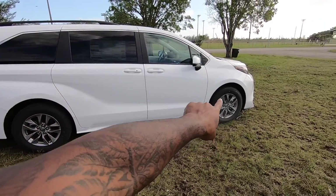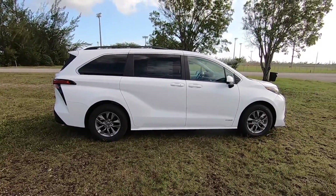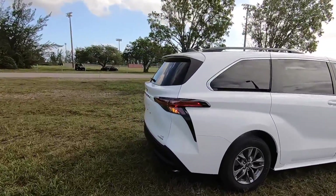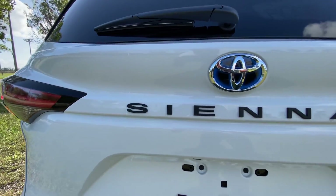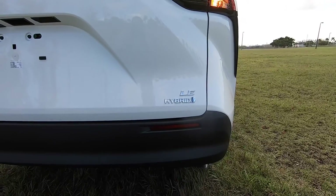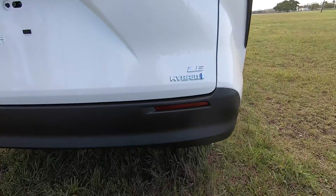Just like the Toyota Highlander, there's a sharp body line, and there are a lot of body lines and creases on the side profile. I'm a big fan of the Toyota Sienna — it's a clean, sleek-looking minivan, but I wouldn't really call it a minivan; it looks more like an SUV. There's a rear spoiler with a shark fin antenna, Sienna name and Toyota emblem out back, LED combination tail lights, an LE badge, a hybrid badge, reflectors integrated into the bumper, a standard backup camera, and one visible exhaust tip.